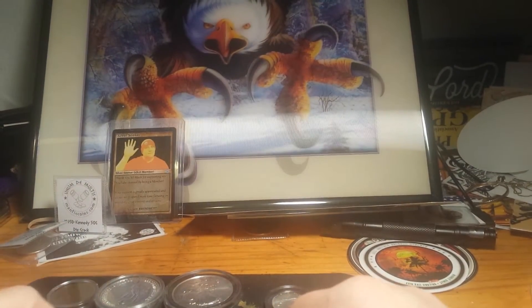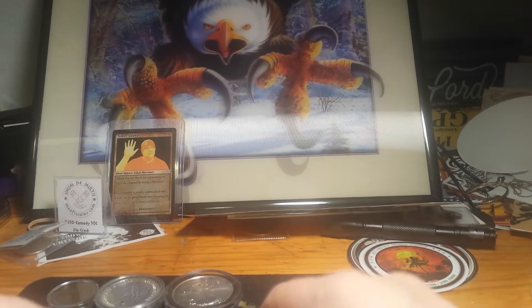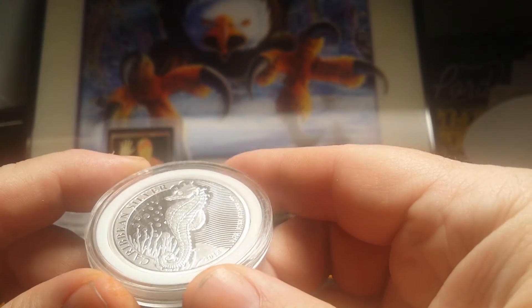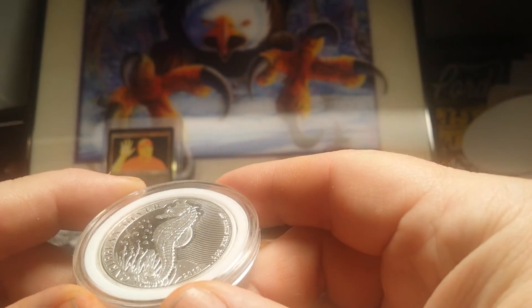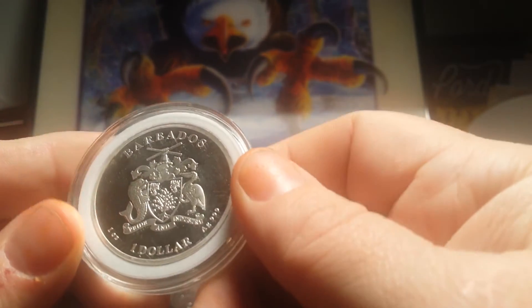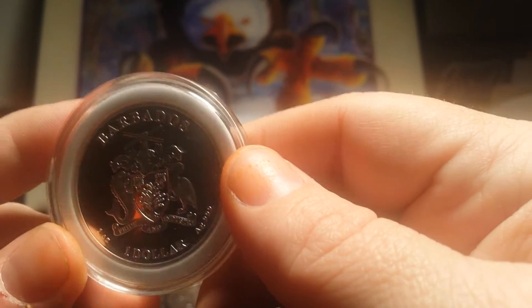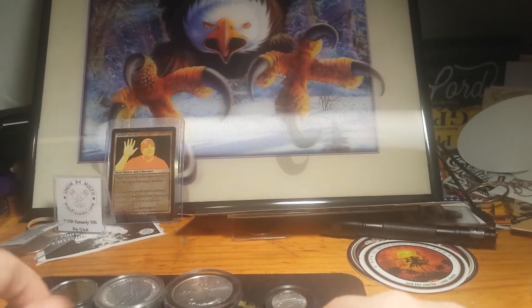I decided to throw in these two awesome, pretty good premium coins. The Seahorse — Caribbean Silver, 2018 — very beautiful design. Barbados, three nines fine. Any scratches or smudges is on the case, not on the coin. So, that's another choice you can pick for first place.